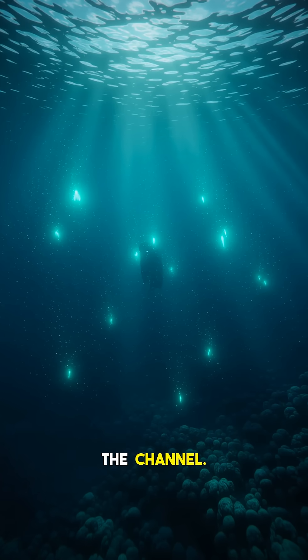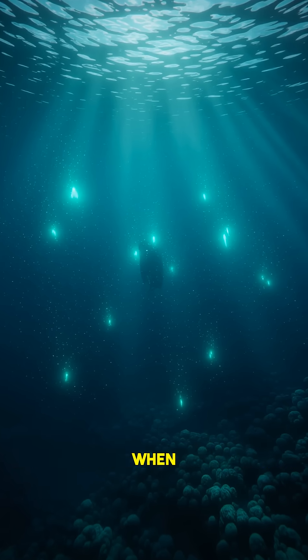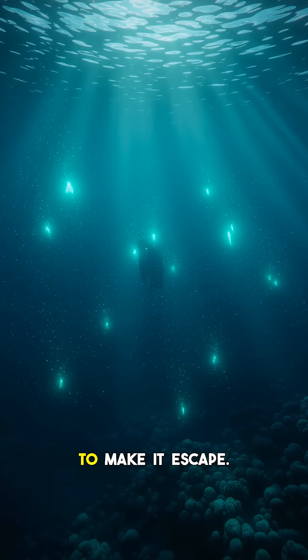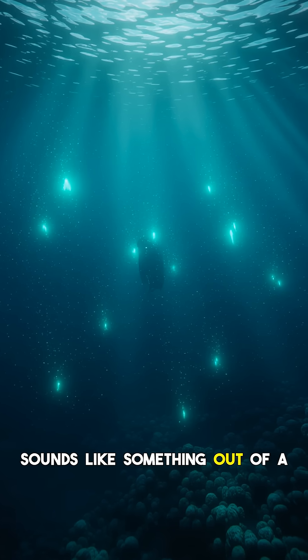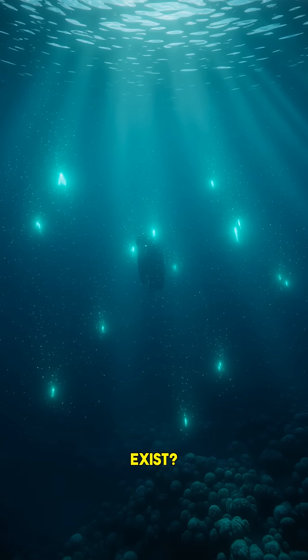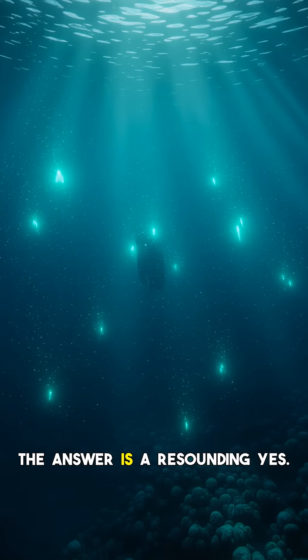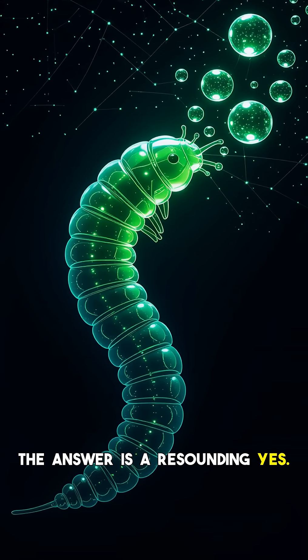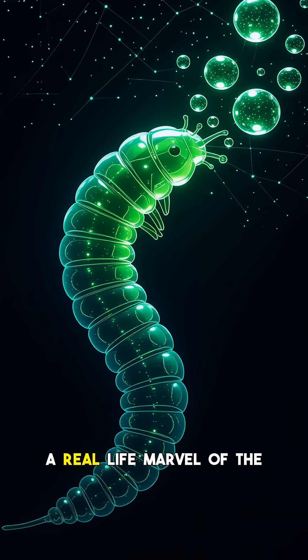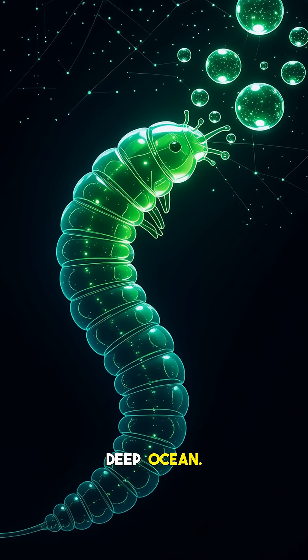Hey everyone and welcome back to the channel. Imagine a deep sea creature that when threatened explodes with light, dropping glowing green bombs to make its escape. Sounds like something out of a sci-fi movie, right? But did this bioluminescent terror actually exist? The answer is a resounding yes. Meet the green bomber worm, a real-life marvel of the deep ocean.